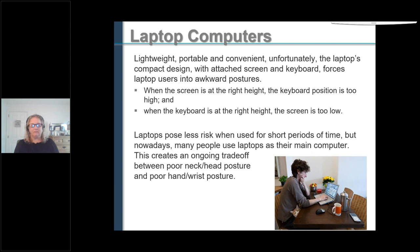Laptop computers are what most people are working on at home. They're portable and convenient, but they were not meant to be worked on for eight hours a day. The problem is a trade-off: when the screen is at the right height, the keyboard is too high; if the keyboard is at the right height, the screen is too low. Laptops pose less risk if used for short periods of time.